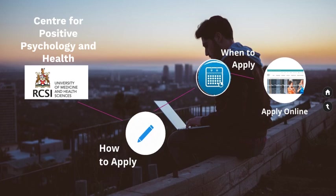Hi, are you thinking of studying at the RFCSI Centre for Positive Psychology and Health? We currently offer a professional diploma in positive health. This short video will cover the main aspects of the application process.